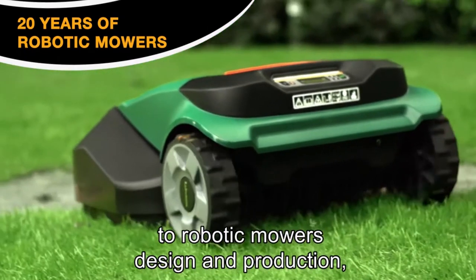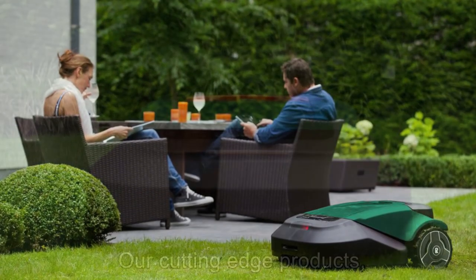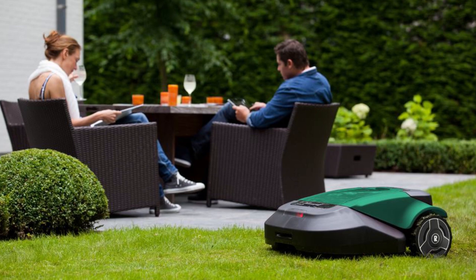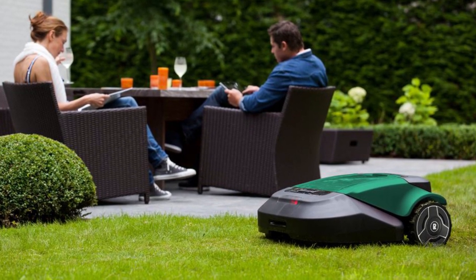Additionally it will allow you to operate during quiet hours as the noise it produces is reduced. The Robomow RS 622 comes backed by a two-year manufacturer's warranty so you can rest assured that whatever happens to this unit, Robomow has got you covered.